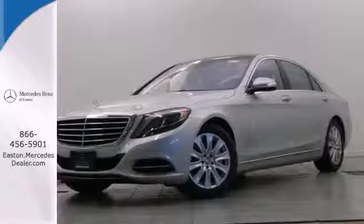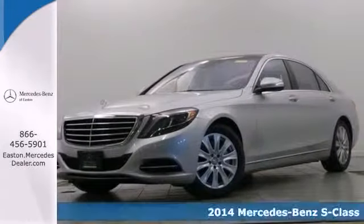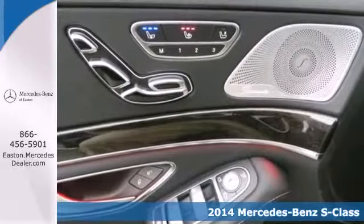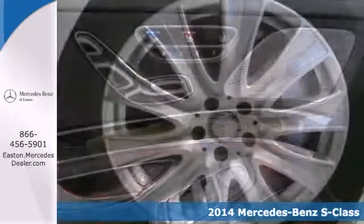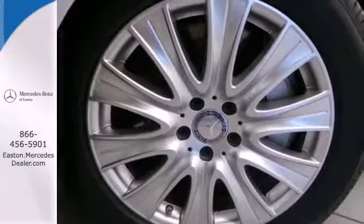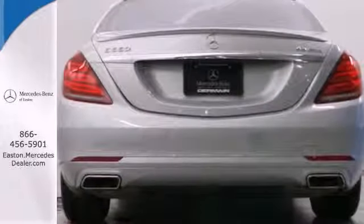Click the link below to schedule a test drive. It's a 2014 Mercedes-Benz S-Class. An impressive V8 engine propels you forward. Stability and traction control and an auto-leveling suspension keep your ride smooth and in control.